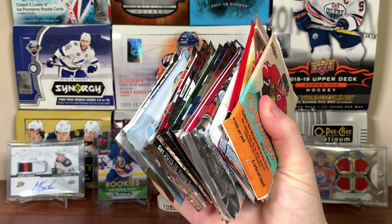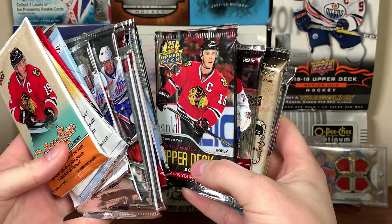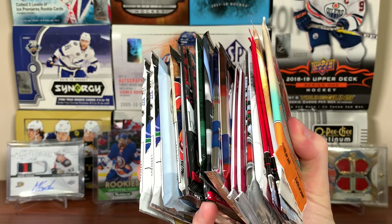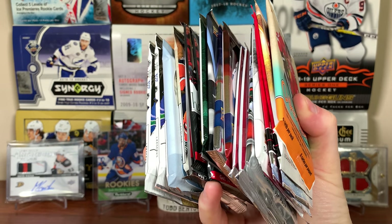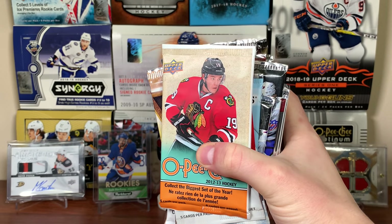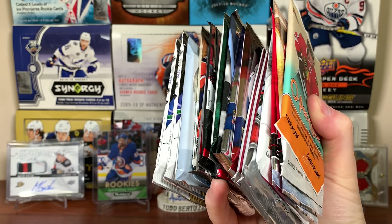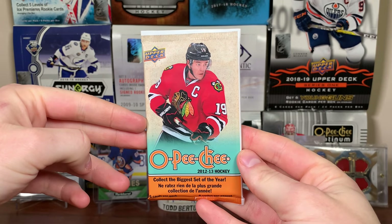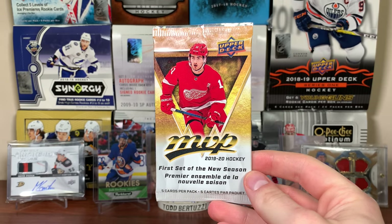Hey guys, Zero Eleven here, and today we got 20 random packs of hockey cards. Got a bunch of variety this time around — I don't have any more than two of the same pack, more than half of them are hobby, got some retail, some good retail. 20 random packs — it's been a while. Let's show the packs first. First pack is a pack of 12/13 O-Pee-Chee, which is retail, as well as a 19/20 Upper Deck MVP retail pack.